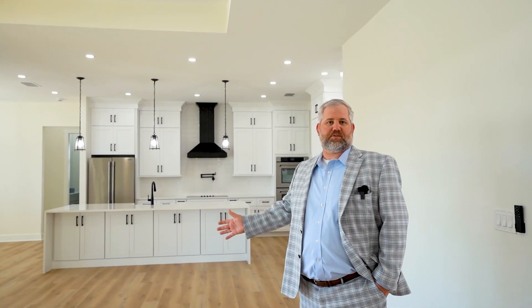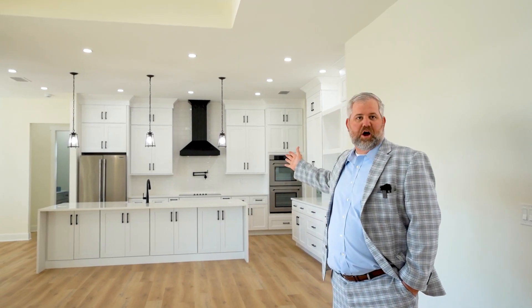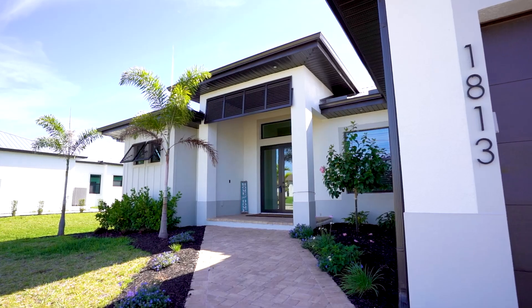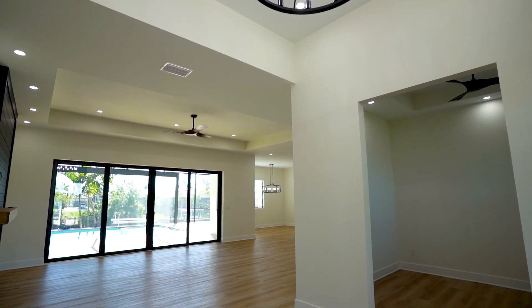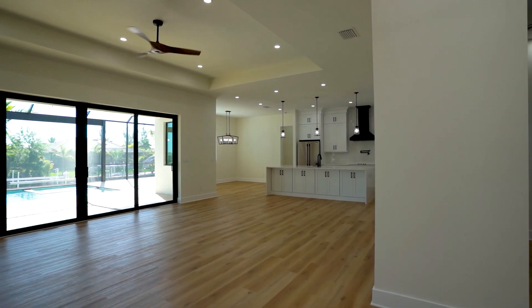Welcome, everyone. Today we're thrilled to take you on a journey of the Augusta model by Toto Custom Homes, a stunning residence nestled in the heart of Southwest Florida. This property boasts the perfect blend of modern elegance and classic charm. From the moment you lay eyes on this property, you'll be captivated by the meticulous craftsmanship and thoughtful design. Experience the spacious interior of this three-bedroom, two-bathroom home with just under 2,400 square feet of living space. The open-concept floor plan creates a seamless flow between the living, dining, and kitchen area, making it perfect for both entertaining and everyday living.